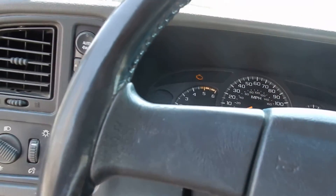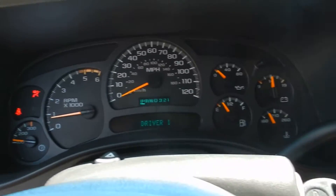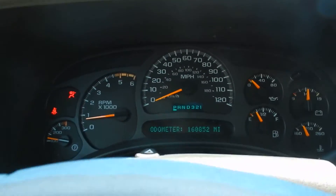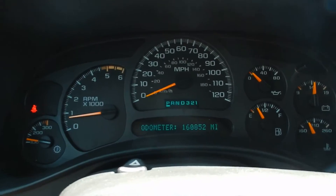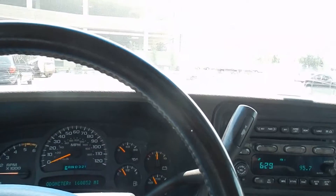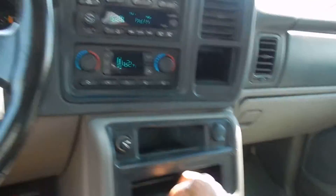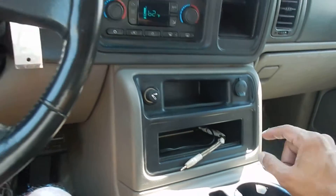I'm going to start it up. Runs really good — mechanically sound. 160,000 miles on the engine. You can hear it — it sounds wonderful. CD player, dual climate controls, AC and heat. It does have an aftermarket hookup for your phone.